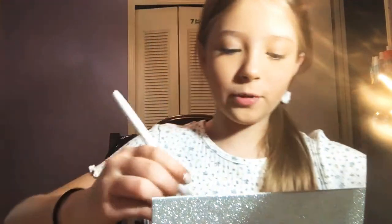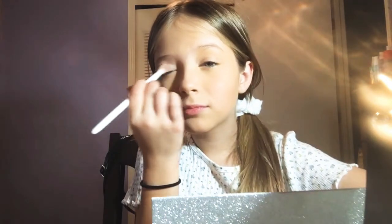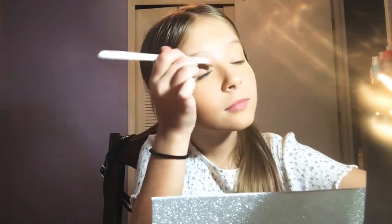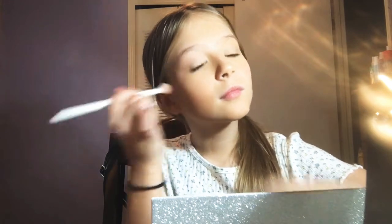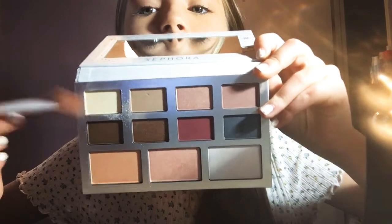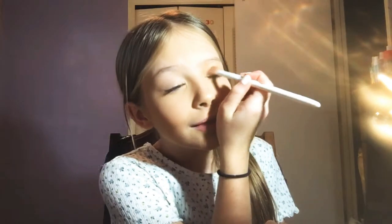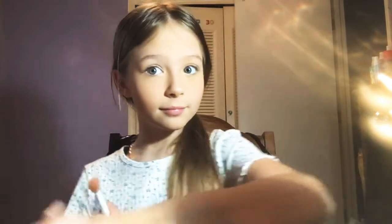I'm going to start with a fluffy brush and I'm taking a light base color, putting that all over my eyelid — all over my lid — to kind of set the concealer that I put on five seconds ago.